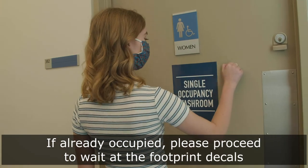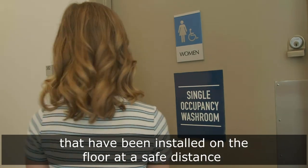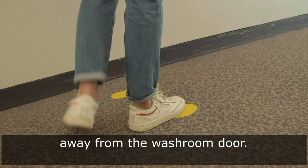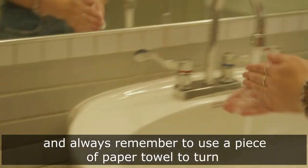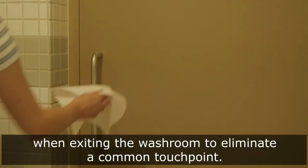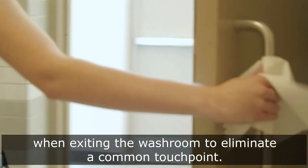If already occupied, please proceed to wait at the footprint decals that have been installed on the floor at a safe distance away from the washroom door. Don't forget to wash your hands thoroughly, and always remember to use a piece of paper towel to turn off the taps and open the door when exiting the washroom to eliminate a common touch point.